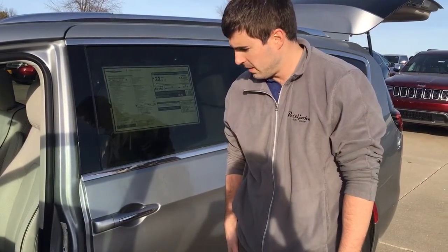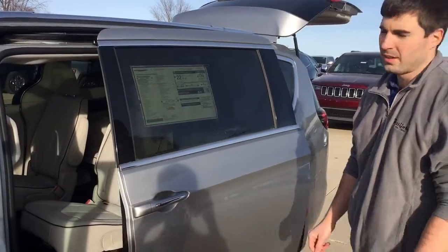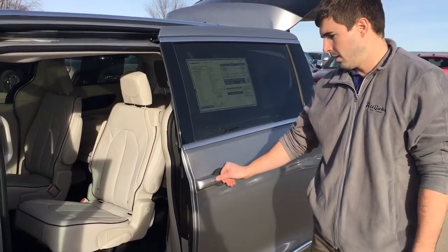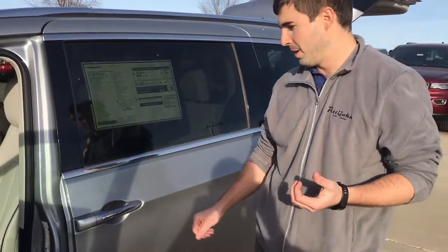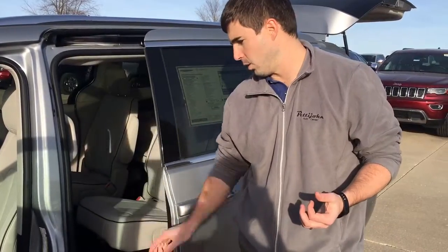So I have the key in my pocket, I just walk up to it, hit that little tiny button there, it just opens it up, hit it again, and you shut it. So if you're carrying a bunch of groceries, you have a kid in one arm, all you have to do is literally just bump that while you have the key in your pocket and it will open up.